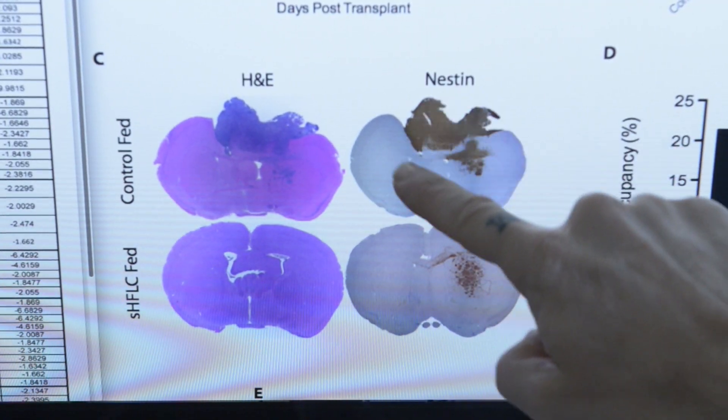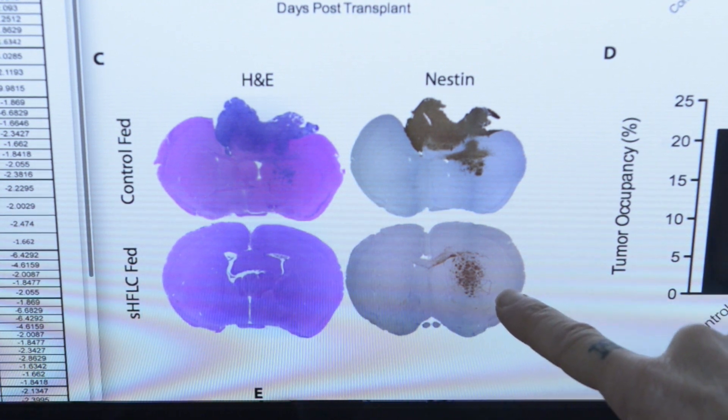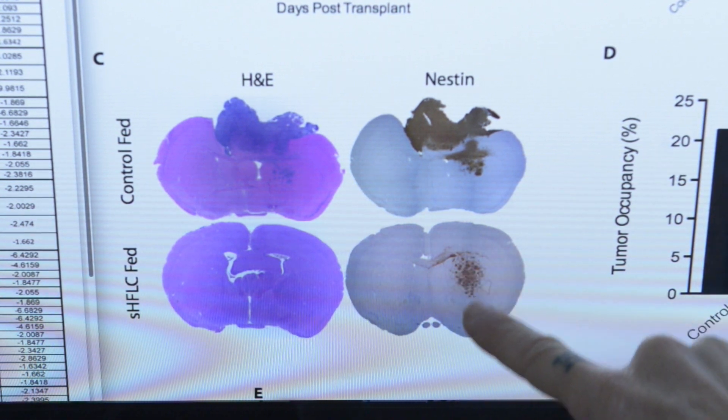This is the size of the tumor — it's very large. When treated with the supplemental high-fat, low-carb diet, the tumor is much smaller. We found that it would double the lifespan of the recipients.